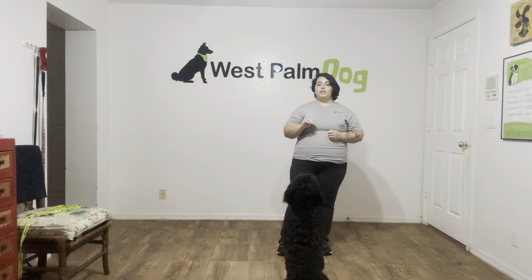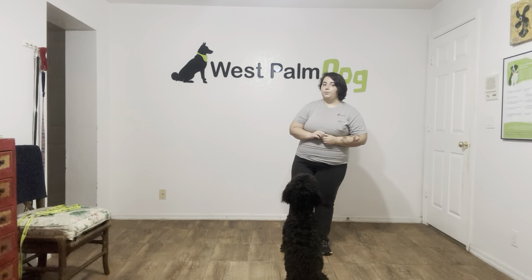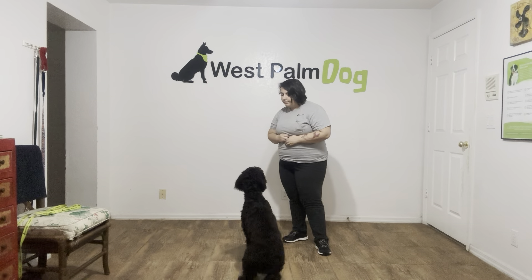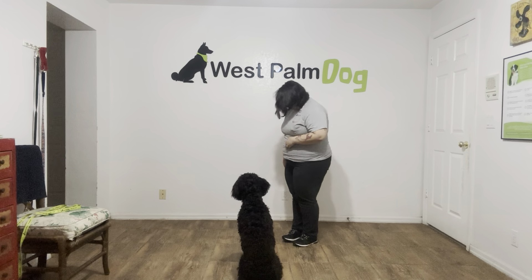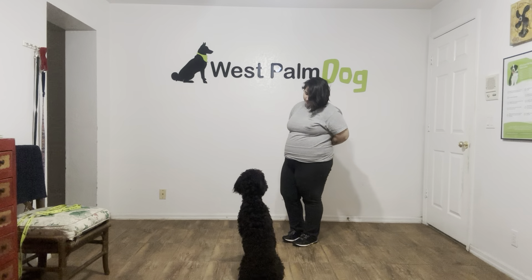What I am going to do is say 'leave it' as many times as I need, and if Tux tries to go for it, all I'm going to do is cover it with my foot until Tux makes the right decision, which is to leave it alone, and then I'll go ahead and reward him. Tux, leave it. You see he's thinking about it. I'm going to go ahead and wait for him.